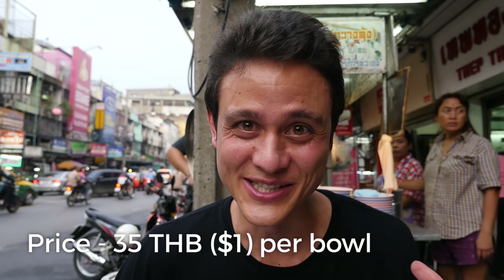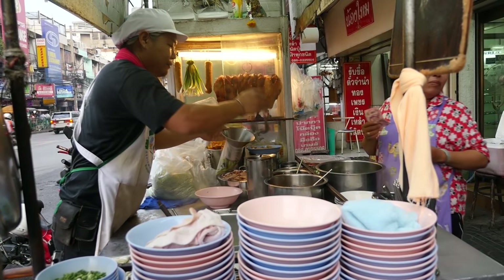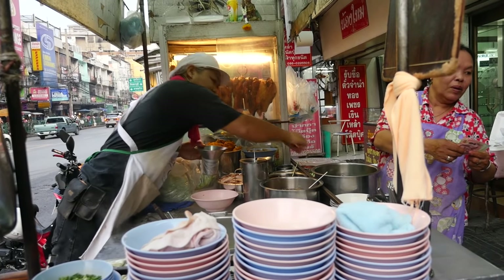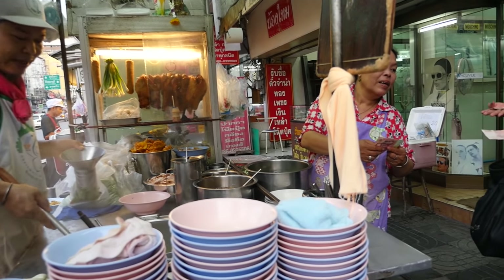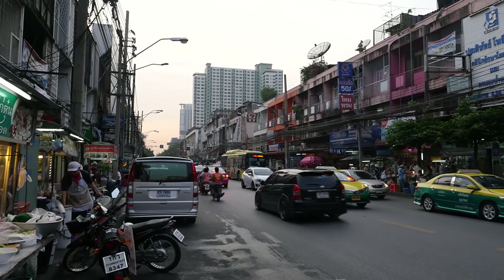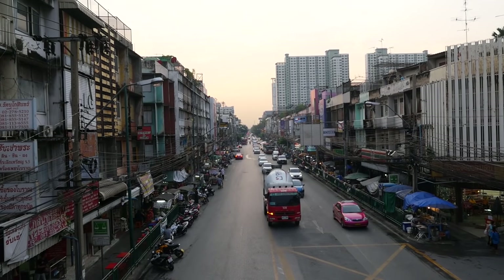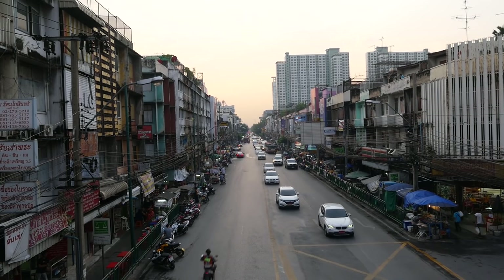That was really delicious. The combination of those fresh Bami egg noodles and those fresh wonton dumplings — delicious. There are a bunch of street food stalls along this road near Sapan Kwai, with lots and lots of things to choose from, so this is a great place to eat street food in Bangkok. Thank you very much for watching this video. If you enjoyed it, please remember to give it a thumbs up and leave a comment below — I would love to hear from you, and I will see you on the next food video.